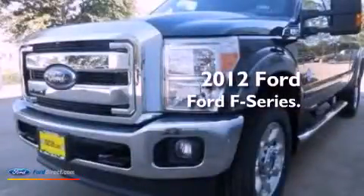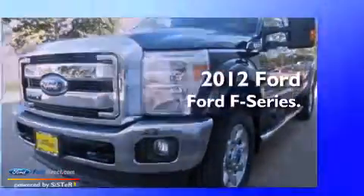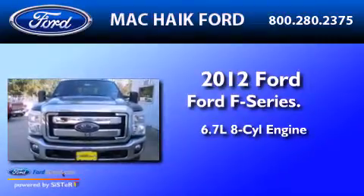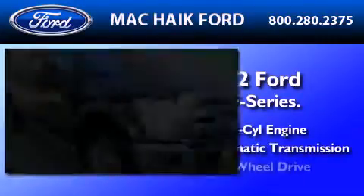This is a brand new 2012 Ford F-Series. It has a 6.7-liter eight-cylinder engine, an automatic transmission, and four-wheel drive.